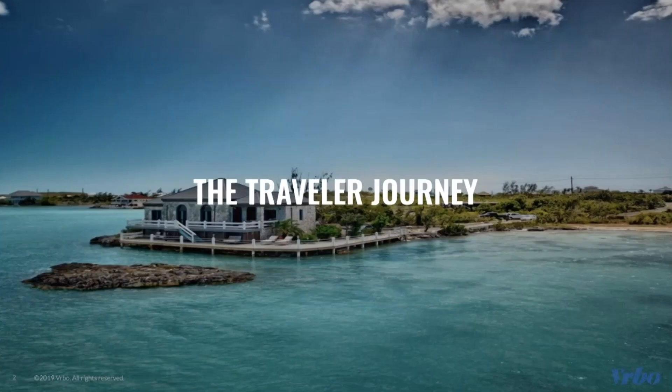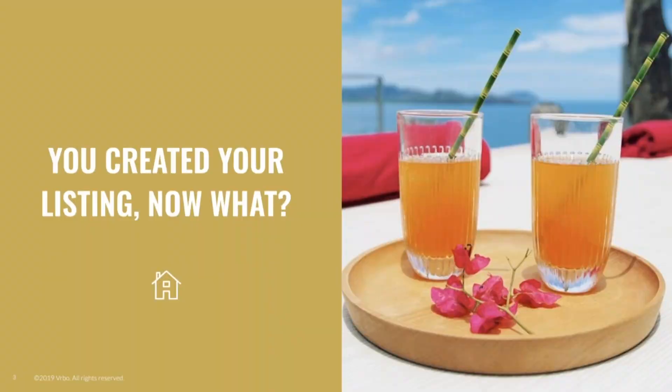The first topic that we'll be discussing is the Traveler Journey. You've just created your listing — now what? It's important that we first understand the traveler's perspective of Verbo. How do potential guests view and find your listing on our platform?